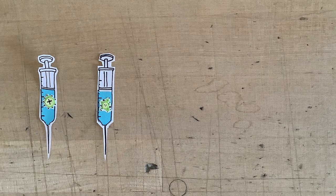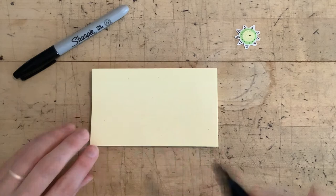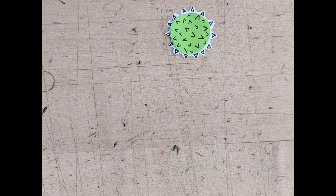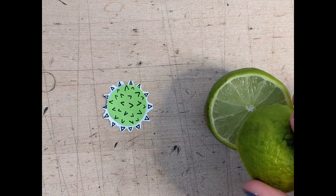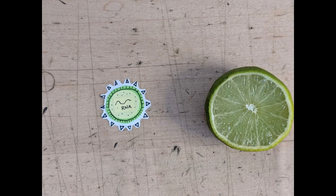Vaccines can be created for all kinds of different pathogens, but since we're focusing on viruses, let's first discuss the components of a virus to better understand why we make vaccines the way we do. Here's a sticky-note version of the virus that causes COVID-19. Since viruses are three-dimensional, a cross-section is included so you can better visualize the layout of the two viral components.